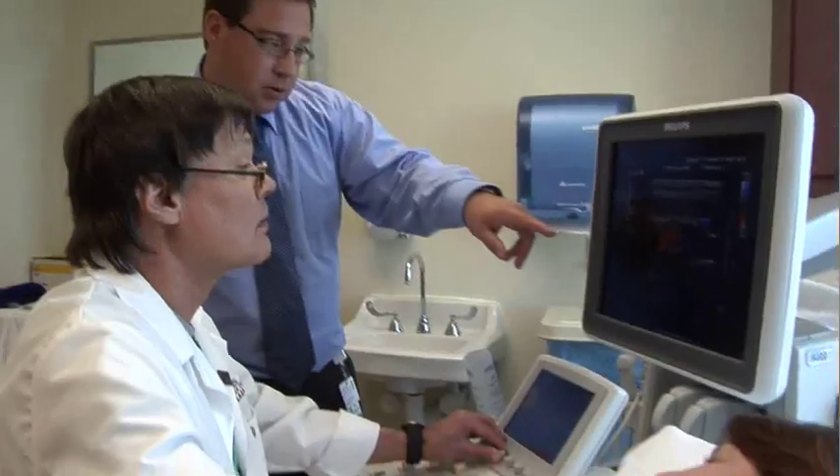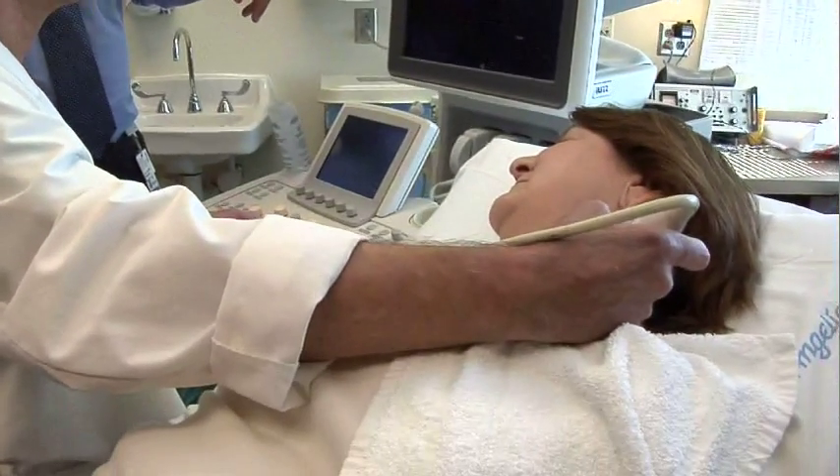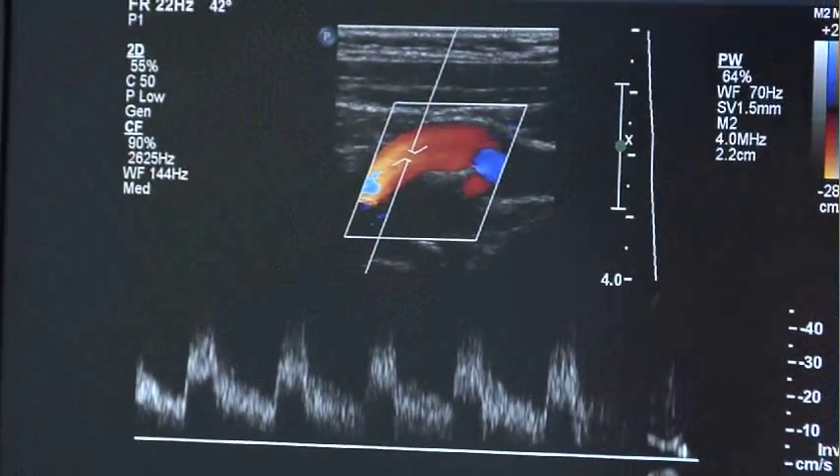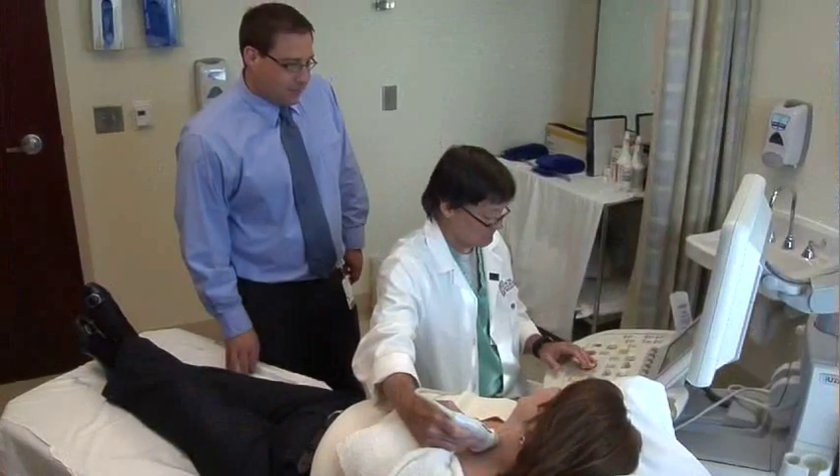For only $125, the Roper St. Francis vascular lab offers a triple screening to look for problems in these three areas. That vascular lab and the ultrasound really leads the way in state-of-the-art technology in order to diagnose these things.